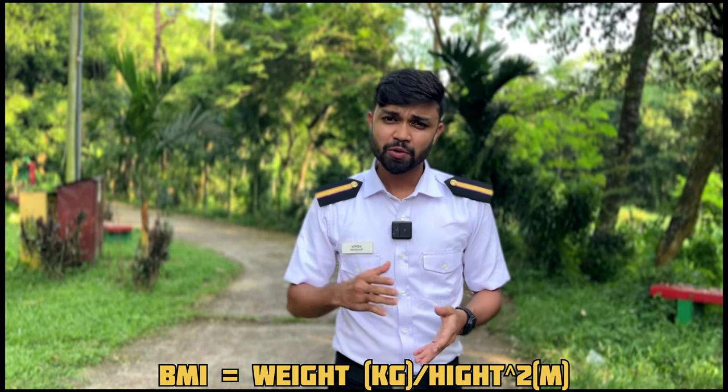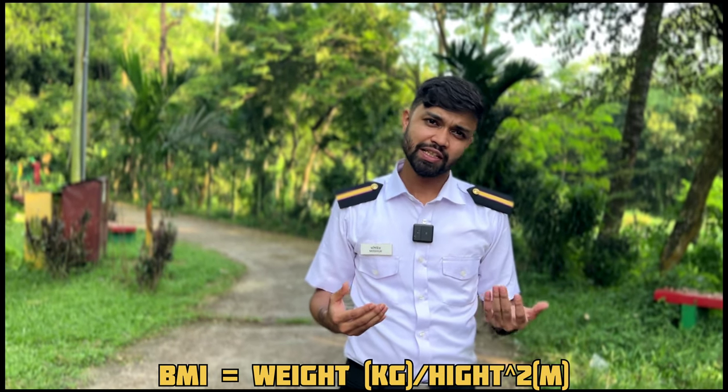There is a lot to know about body mass index. The body mass index is basically calculated from your height. You need to calculate how to apply based on your height. The BMI limitation is from 17 to 25.